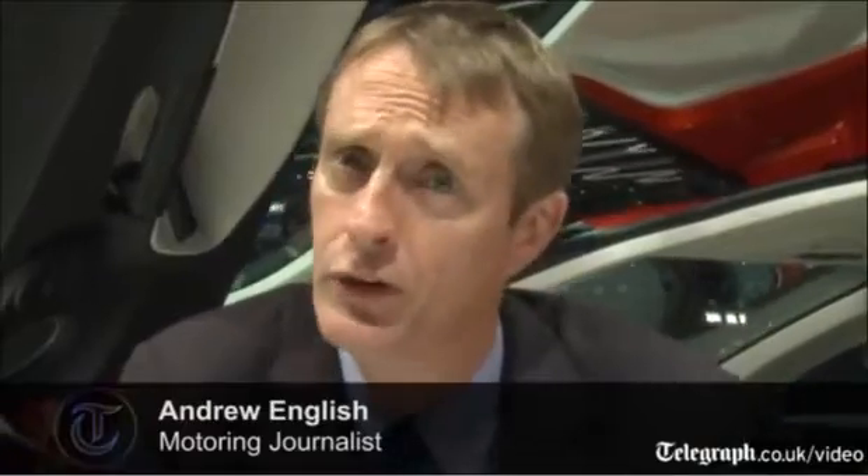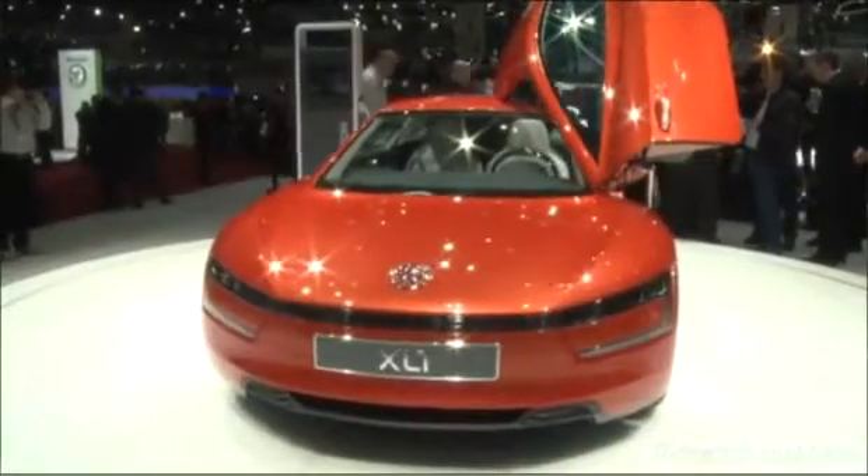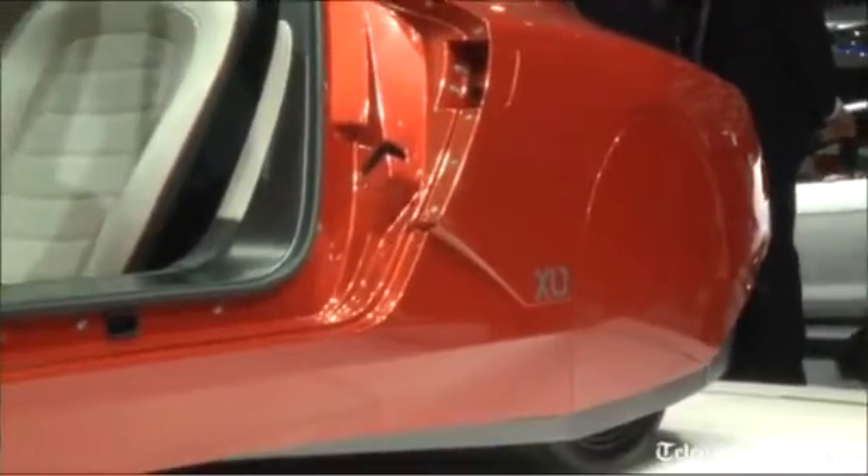Welcome to the Geneva show, and I'm sitting in one of the stars of the show — a very special supercar, a super efficient car. It's Volkswagen's XR1, capable of about, wait for it, 370 miles a gallon.